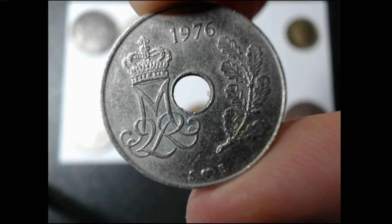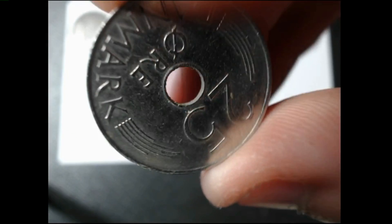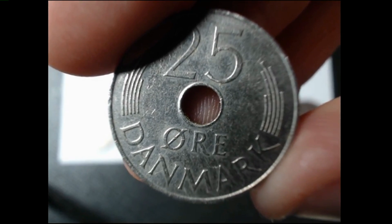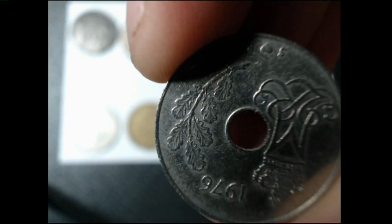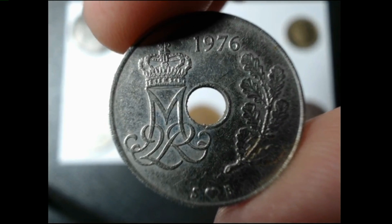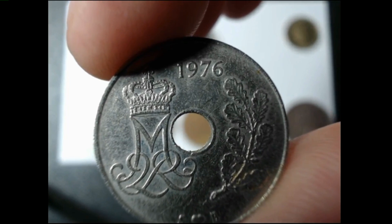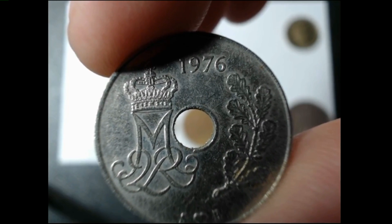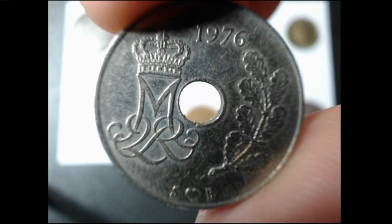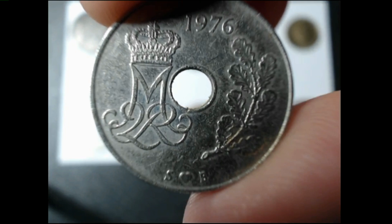The fourth coin is a 1976 25 aura. This comes from the country Denmark. You can see the design on it. This is also a copper nickel coin. The mintage on this particular coin is 48 million. The rarity on this is 5, so pretty common.